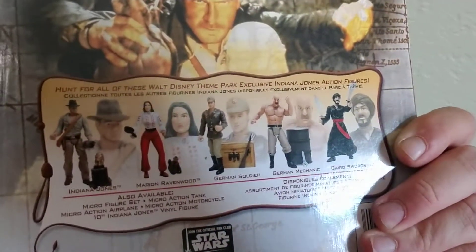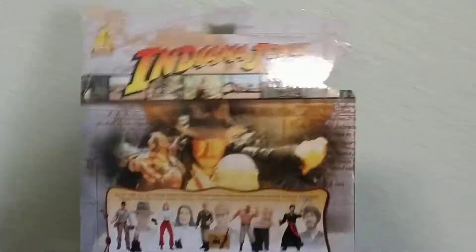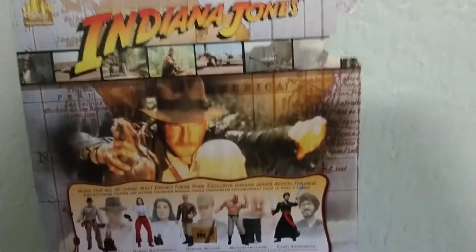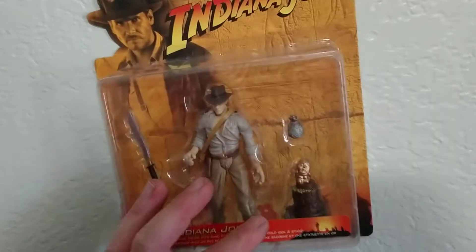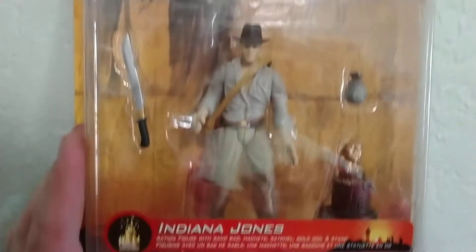There were a bunch of other figures — never got the chance to collect the other ones. They'd have a little advertisement for Star Wars, really cool. So let's try to take a closer look at all this for you guys. There are quite a few other figures you could collect, but we're always out there for more Indiana Jones Disney stuff. Either way, great detail on Indy.